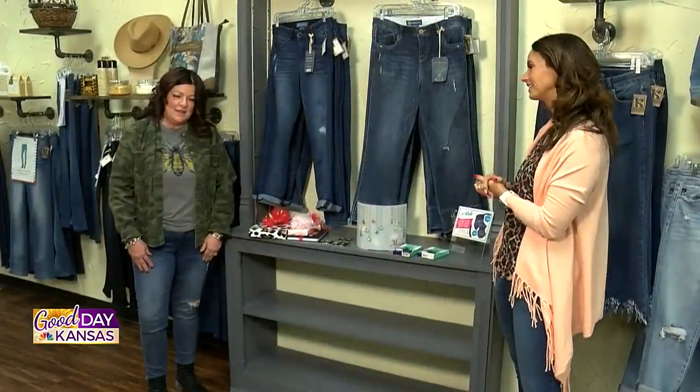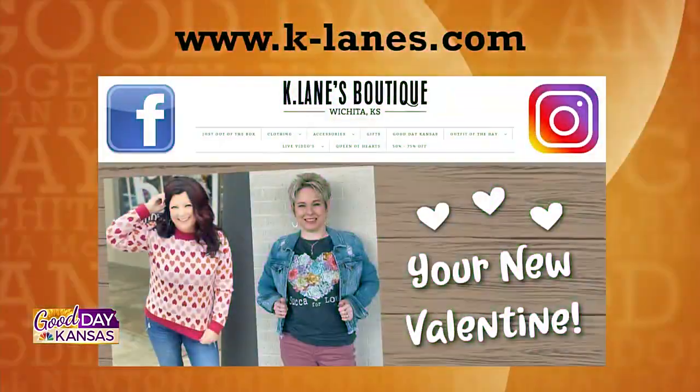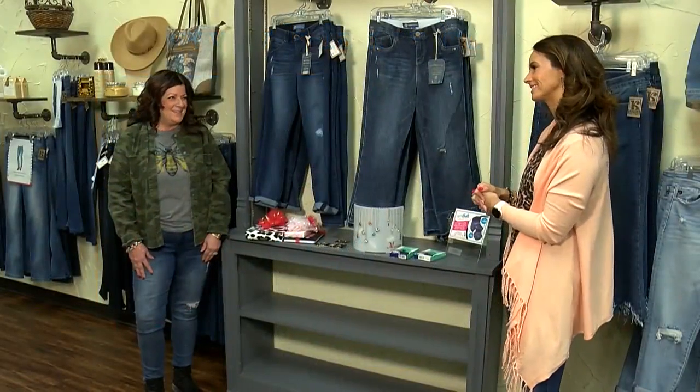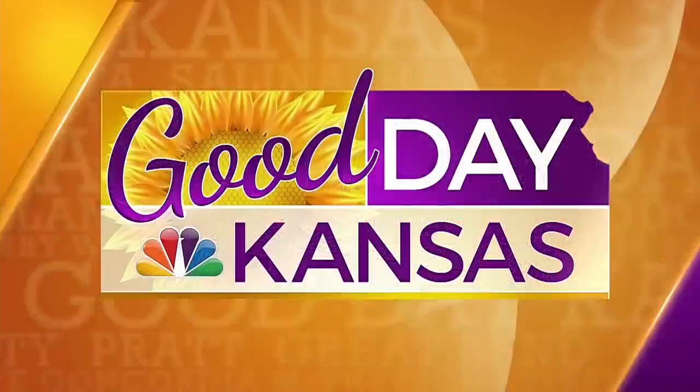We can find these all online, right? All online at www.k-lanes.com. Of course, always on Facebook and on Instagram at Shop K-Lane's. And I didn't know if your viewers know, but we are open until seven o'clock on Thursdays — that's our late night to come and shop. Thank you so much for having us. Stick around, guys — we have more Good Day Kansas right after this.